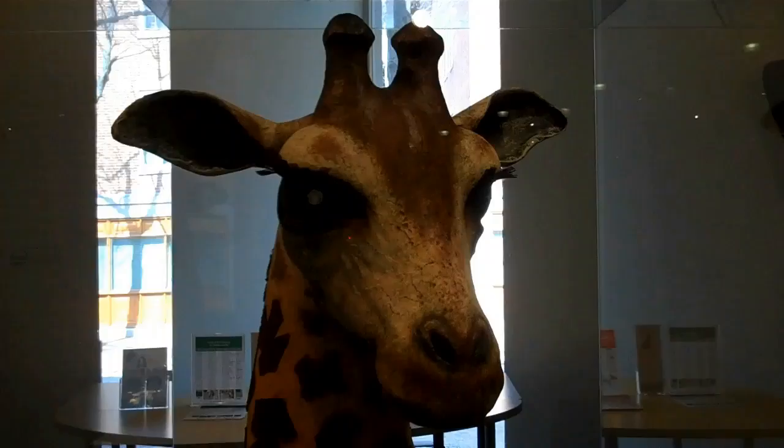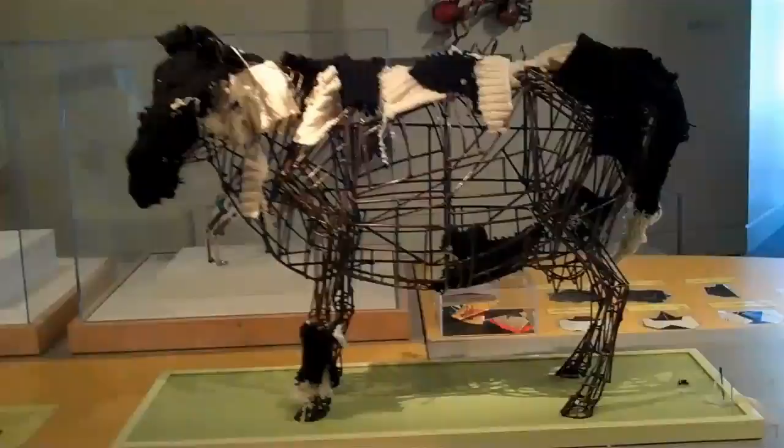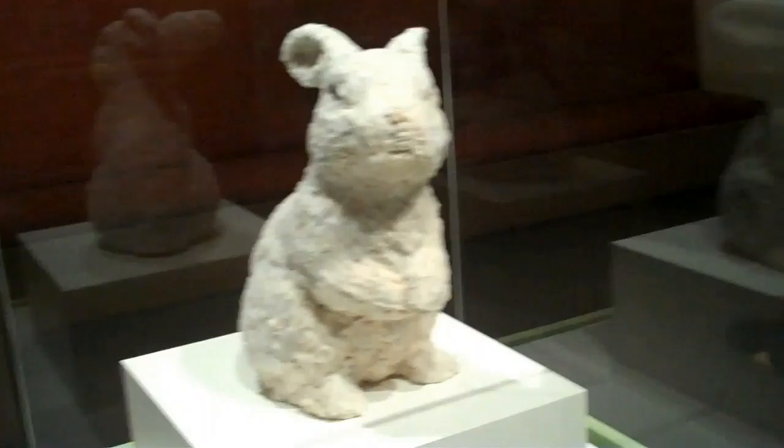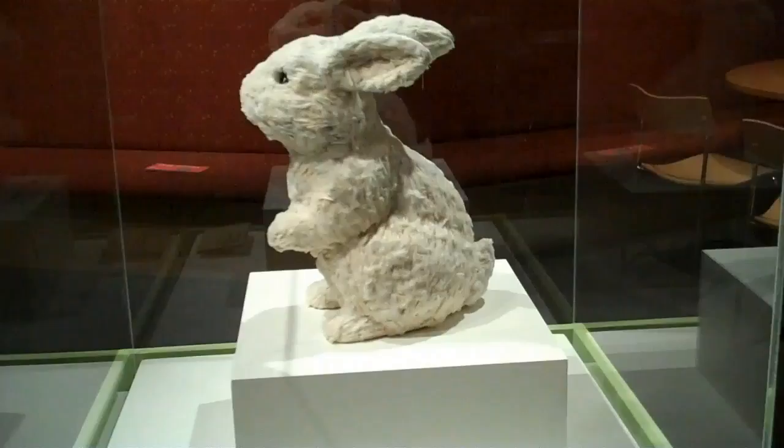This giraffe has also been constructed using recycled materials. This rabbit is made from cigarette filters. It appears that we're throwing away too much trash that could be used for artistic materials.